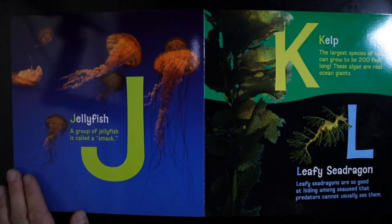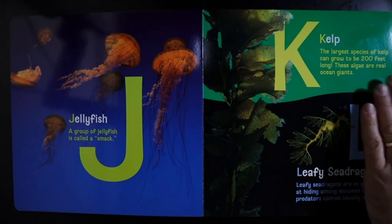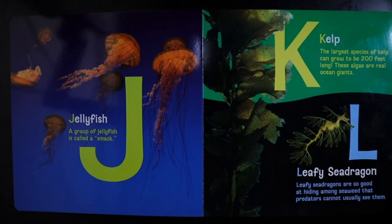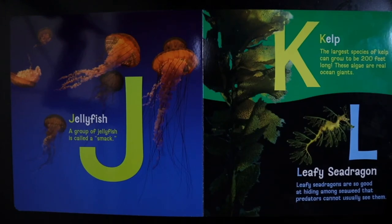J — Jellyfish. A group of jellyfish is called a smack. K — Kelp. The largest species of kelp can grow to be 200 feet long. These algae are real ocean giants. L — Leafy Sea Dragon. Leafy sea dragons are so good at hiding among seaweed that predators cannot usually see them.